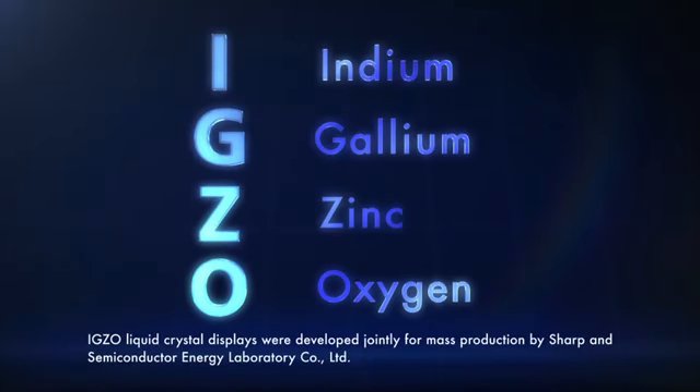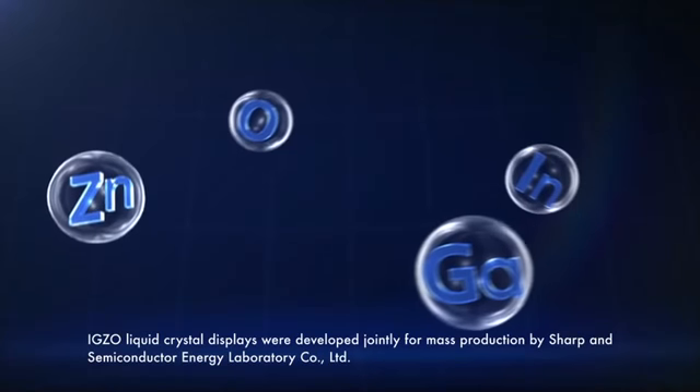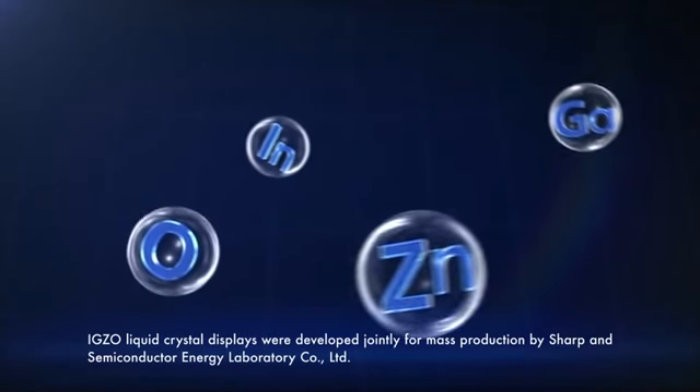IGZO is a display using an oxide semiconductor composed of indium, gallium, zinc and oxygen that SHARP is the first in the world to successfully mass-produce.